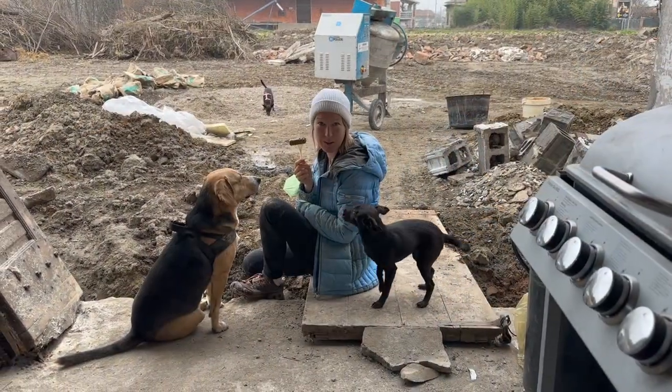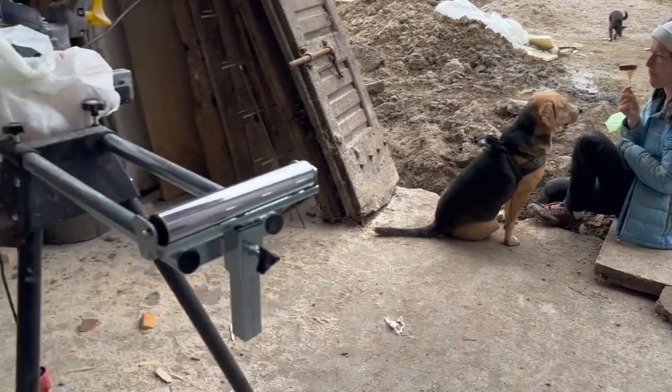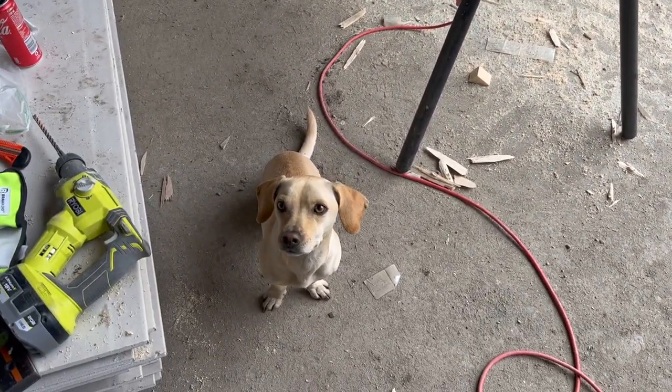We all want veggie sausage, except for the only dog that matters.